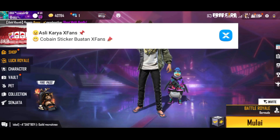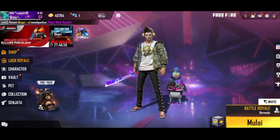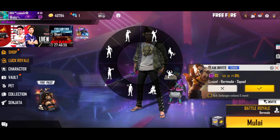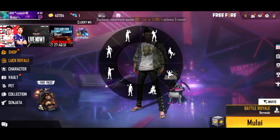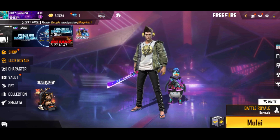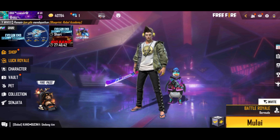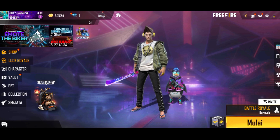Halo guys, kembali lagi bersama gua di channel Mia Flowers. Jadi pada konten kali ini kita akan kasih tahu lagi kode redeem terbaru 2021 pada minggu 8 Agustus. Di sini kita akan berbagi kode redeemnya, dan hadiahnya juga lumayan eksklusif dan lumayan buat koleksi kalian guys.